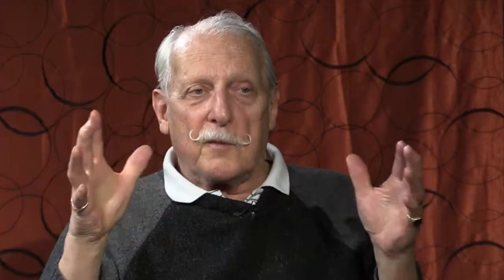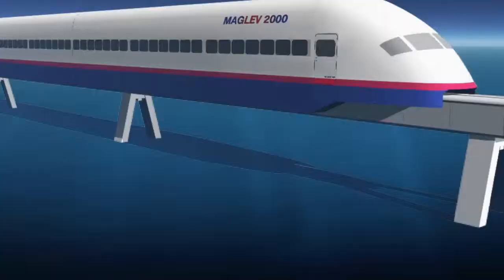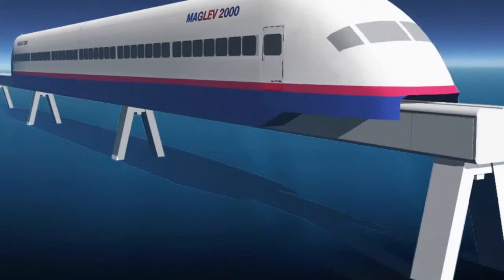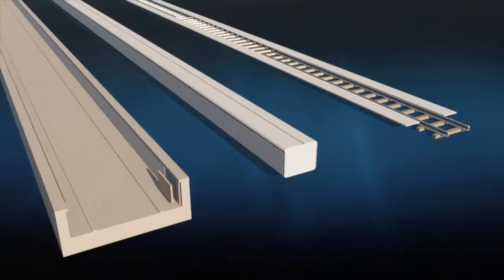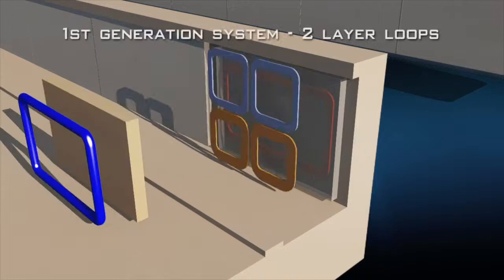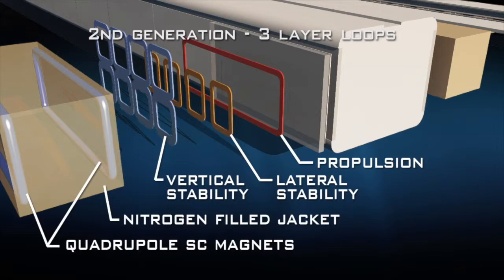They've modified the maglevs so that instead of having the magnets on the side of the car configuration, where the bottom of the car wraps around and the magnets interact with rails — you can put the magnets up on top and run it on pads between or around the side of the tracks. At 300 miles an hour, even with the stops, it would shorten a maglev train trip considerably.